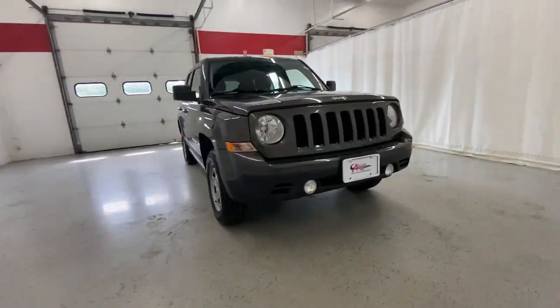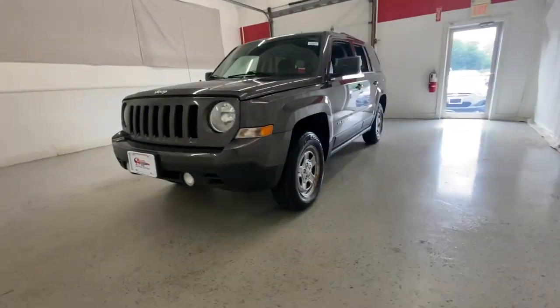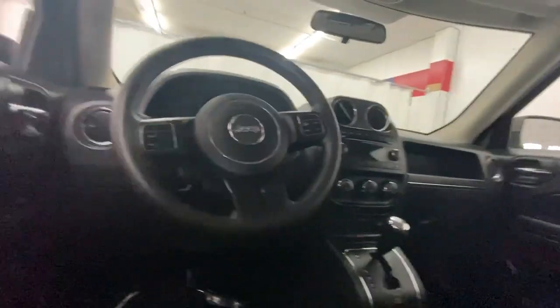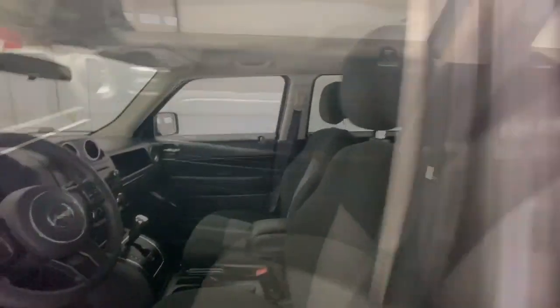Take a moment to check out the 2015 Jeep Patriot. With less than 110,000 miles on the odometer, this vehicle stands out from the rest. Here's a capable, family-friendly Patriot that offers a quiet, spacious cabin, comfortable ride, ample cargo space, flexible interior, and available all-wheel drive.